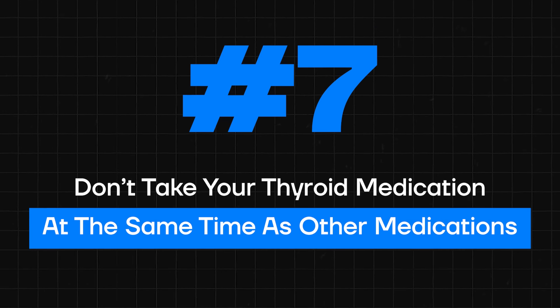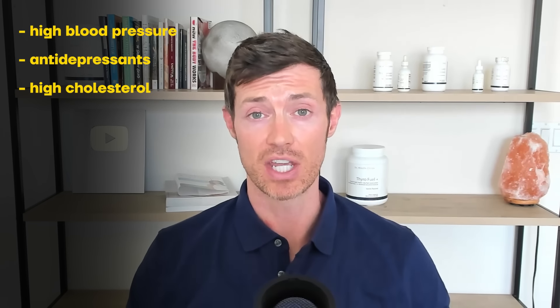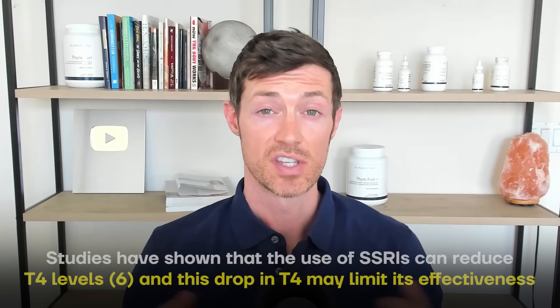Tip number seven: make sure that you don't take any other prescriptions at the same time as your thyroid medication. Thyroid patients are often taking many more prescriptions than just one — for example, high blood pressure medication, antidepressants, cholesterol-lowering medication, anxiety medication, or medications for high blood sugar. Many of these medications can interfere with your thyroid medication by preventing its absorption, interfering with the thyroid gland directly, or by reducing the activation of T4 to T3 conversion in the tissues. Unfortunately, these interactions are often missed by most doctors.